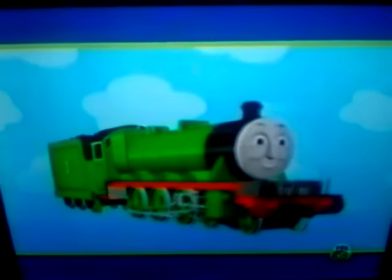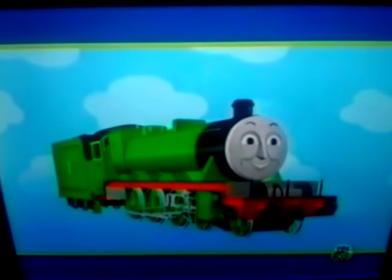This engine is green. It has large wheels. In fact, the whole engine looks very large. There's a coal tender at the back. Do you know who it is yet? Here's another clue. On the side is a big yellow number three. Have you guessed? It's Henry! Hello, Henry!